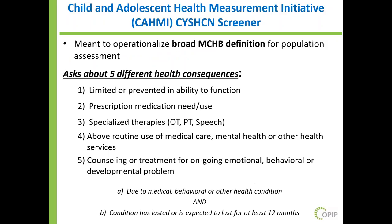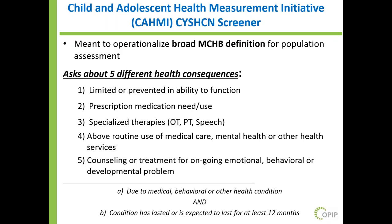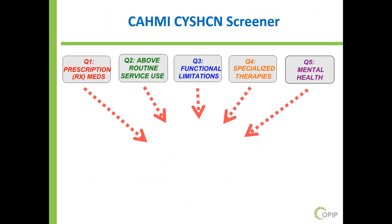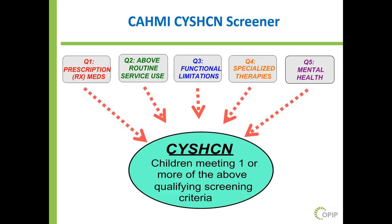The CAMI screener items are five questions with two follow-up questions, anchored to consequences that map to the Maternal and Child Health Bureau definition — not to specific diagnoses like asthma or ADHD. They ask about: limitation or prevention in ability to function; prescription medication need and use; whether the child uses specialized therapies; above-routine use of medical care, mental health, or other health services; and counseling or treatment for an ongoing emotional, behavioral, or developmental problem. If a parent says yes to any question, follow-up asks: is it due to a medical, behavioral, or other health condition? And has the condition lasted or is expected to last longer? If a child flags on those questions, they're identified as having special health care needs.